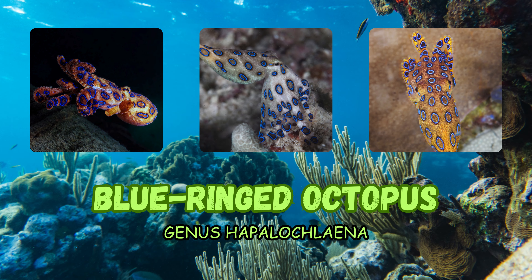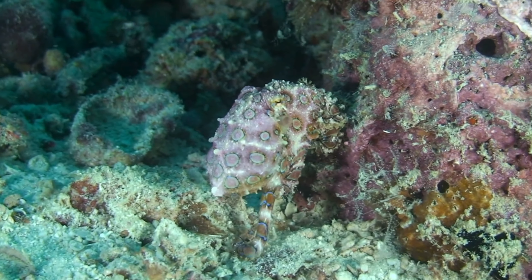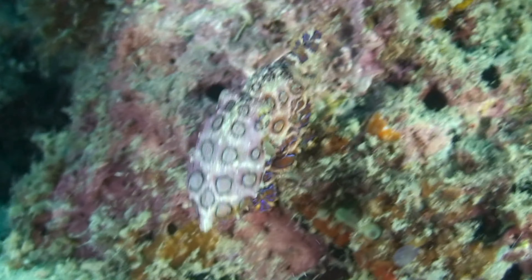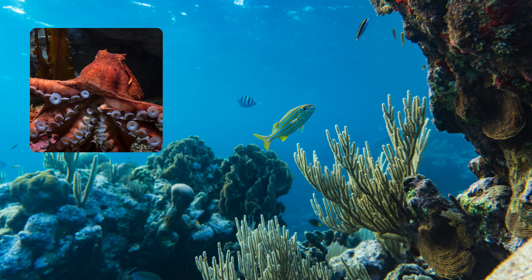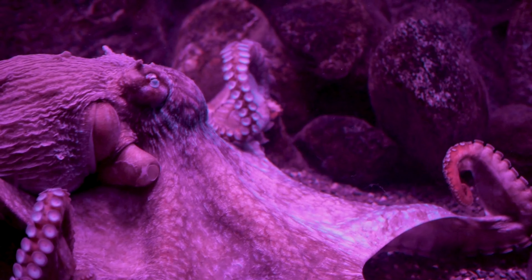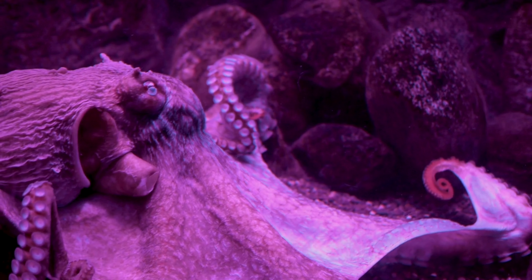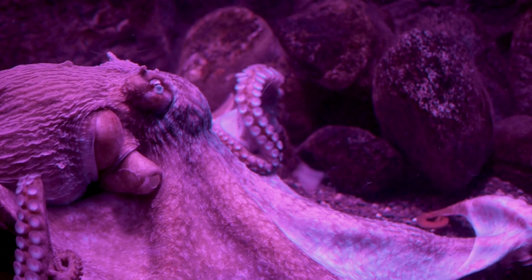The common octopus is known for its intelligence and adaptability. The blue-ringed octopus, also known as genus Hapalochlaena, has several species of small, highly venomous octopuses found in the Indian and Pacific oceans — examples include Hapalochlaena maculosa and Hapalochlaena lunulata. The giant Pacific octopus, also known as Enteroctopus dofleini, is the largest species of octopus.